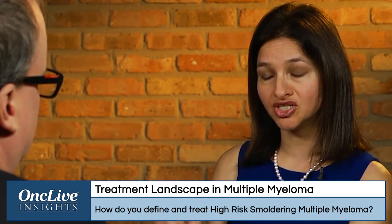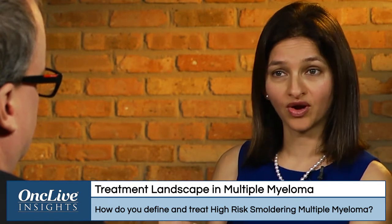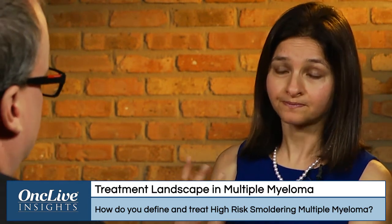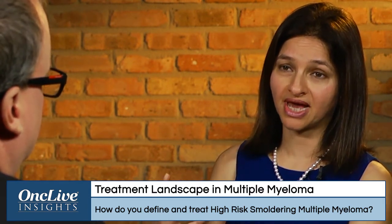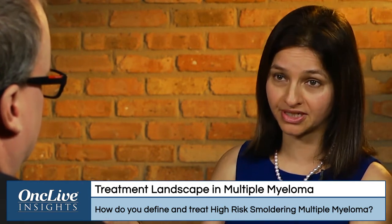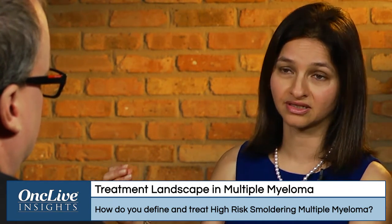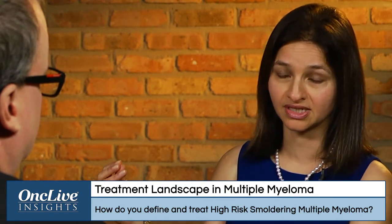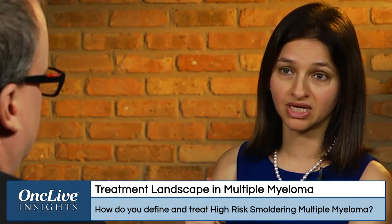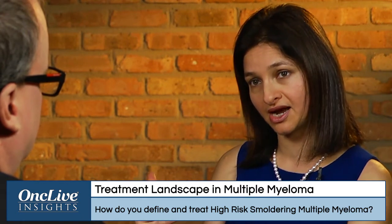We still need to do a better job of defining what high-risk is. We're still going by very old criteria — really 30 years old now — where we treat symptomatic myeloma based on the CRAB criteria: high calcium, renal dysfunction, anemia, and bone disease. But there's a lot of subtlety in those, and investigators at this meeting have come up with different thresholds for what really constitutes high-risk.